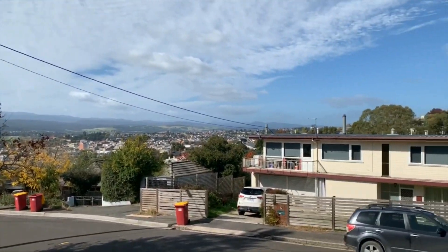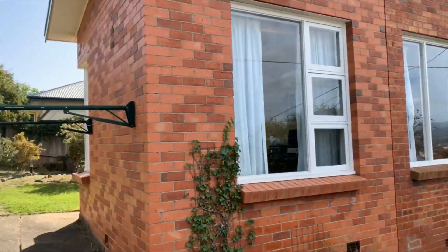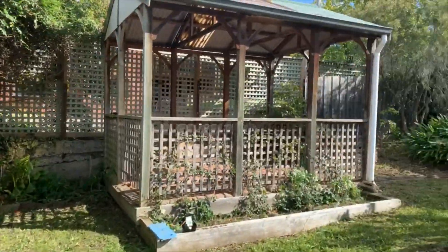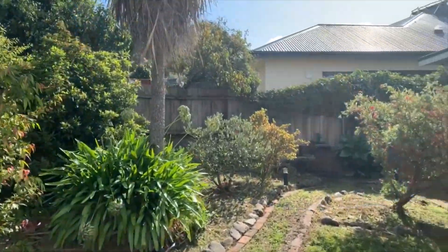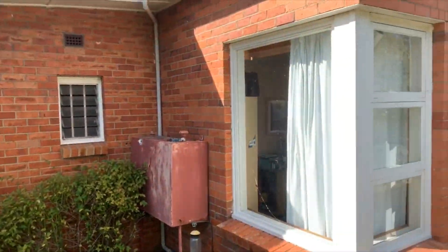Beautiful views. Back at the house — backyard, pergola, outdoor living space. Not a big backyard but just easy to maintain, and space to expand if you wanted to.